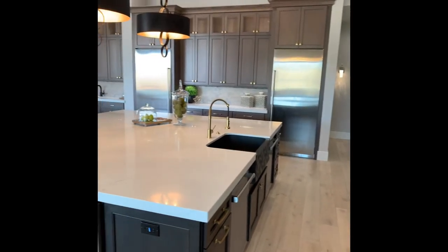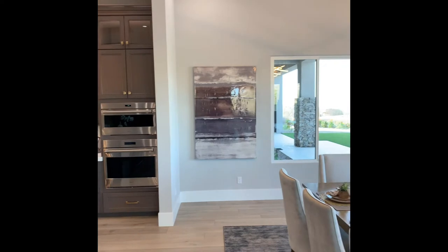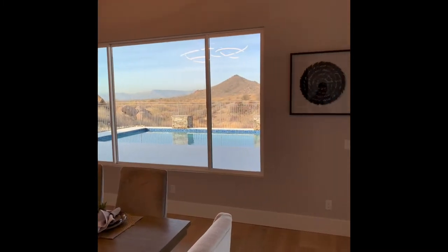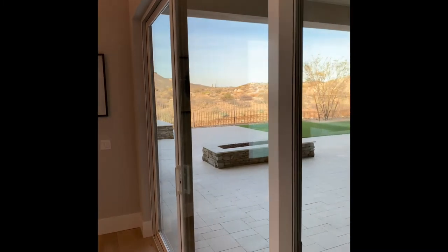These endless unobstructed views are yours and seen perfectly from the great room, dining room, and master suite. Step outside to an oversized heated covered patio, sparkling pool, and desert spa.